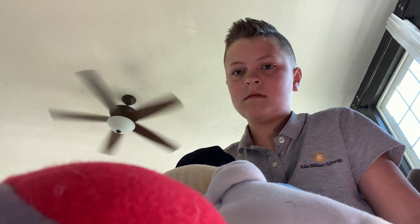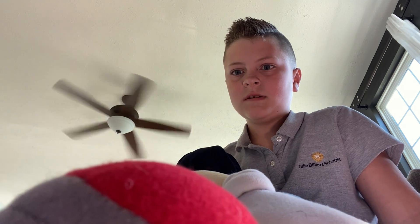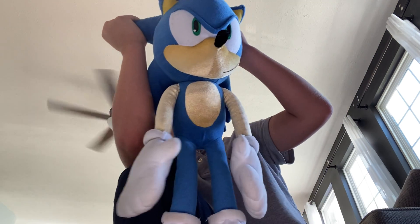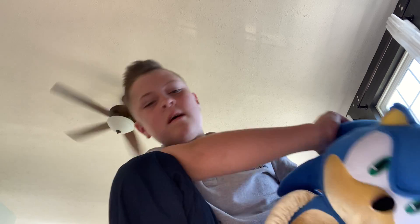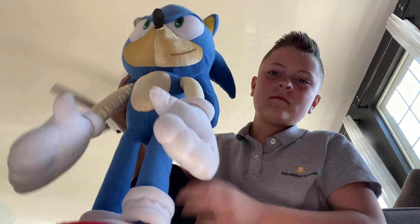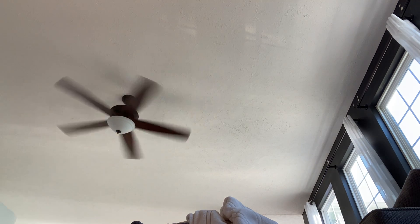We got this big Sonic and he looks really, really awesome. We're going to put him aside. I'm kind of halfway done.